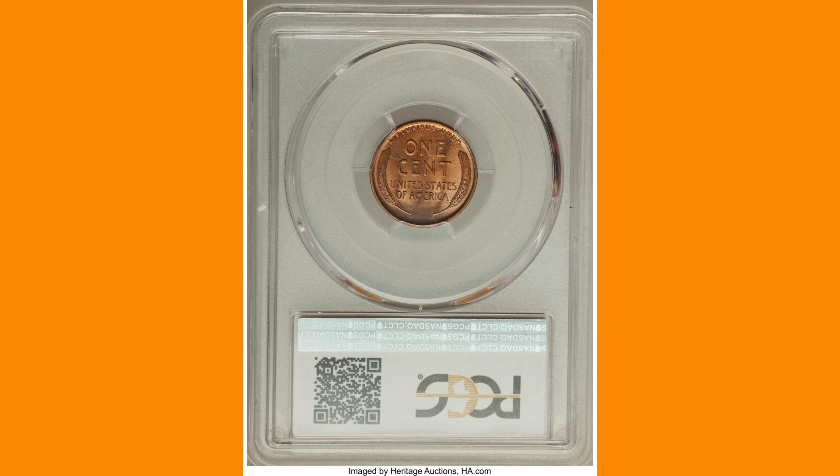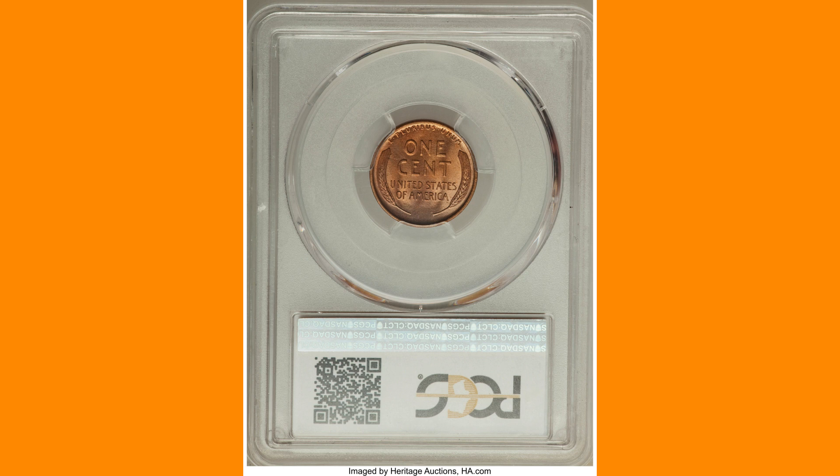The Philadelphia Mint's Lincoln penny production comprised around 28 million VDB coins and almost 73 million plain pennies. However, the latter variety is by far the more difficult to find issue in high grade. This red superb gem is among the finest certified.